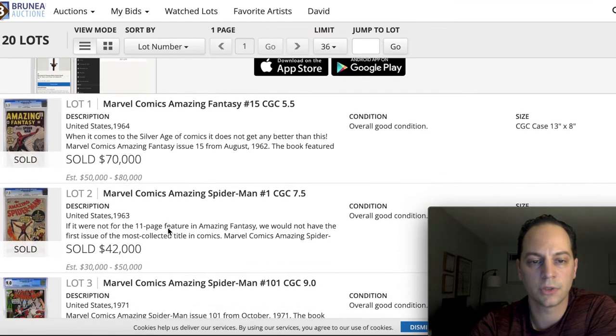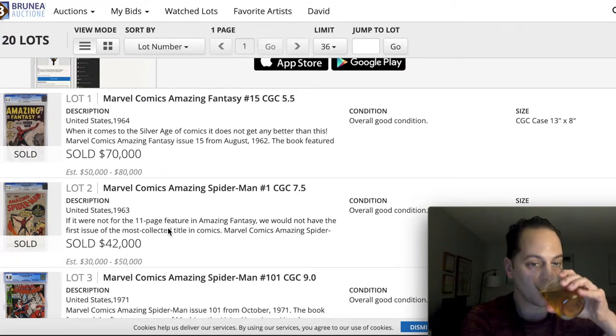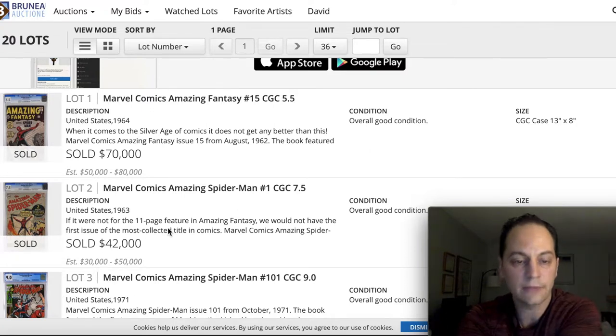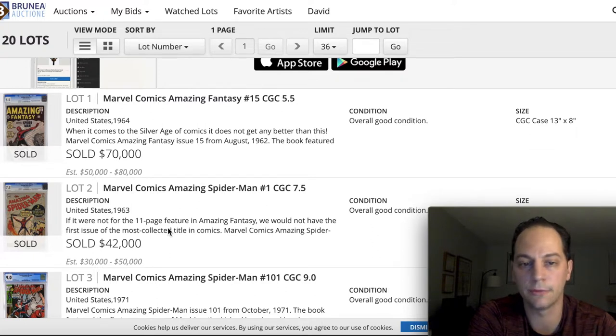I'll show you some of the books. Amazing Fantasy 15 at a CGC 5.5 sold for $70,000. Now, this is hammer price — this is not including the 20% premium that is added onto the book, and this is common for any auction house, whether it's Comic Link, Comic Connect, Heritage Auctions, Christie's — they all come with at least a 20% premium.